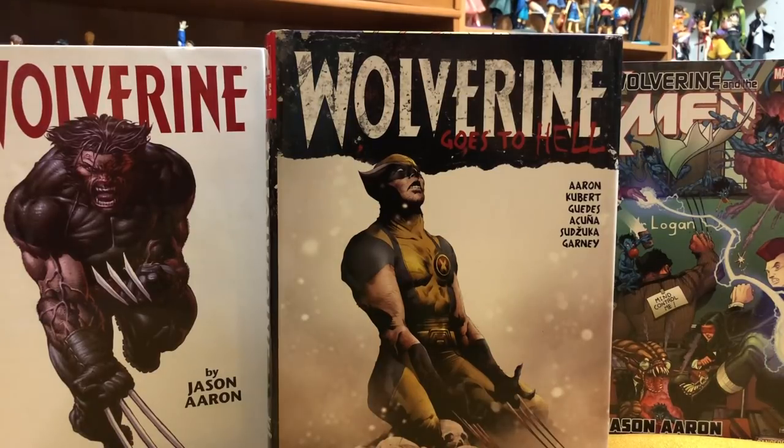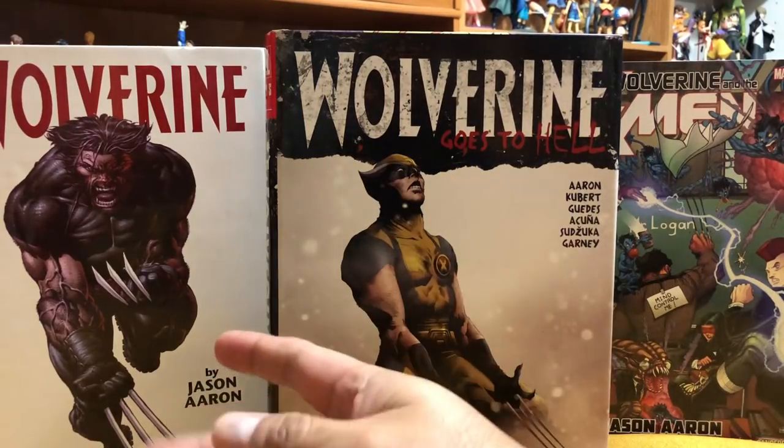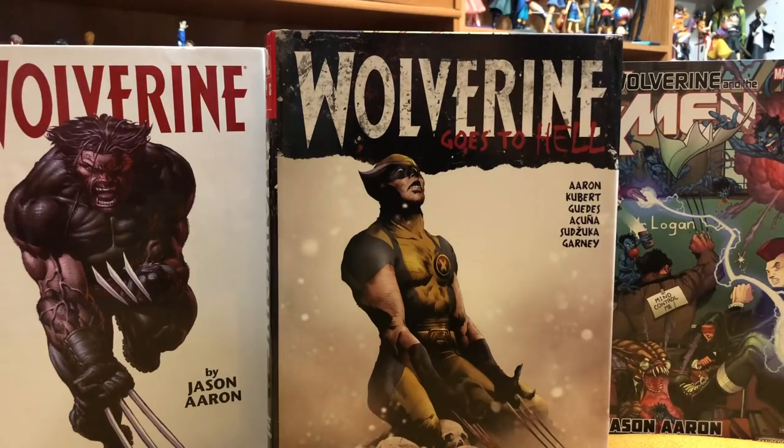Welcome back YouTubers. This is Omar from Near Mint Condition and today I'm going to do an overview of the new omnibus Wolverine Goes to Hell and how it ties into the Wolverine by Jason Aaron and Wolverine and the X-Men, so stay tuned!